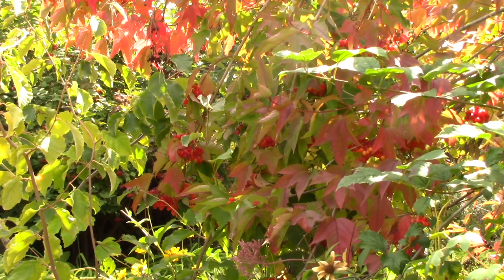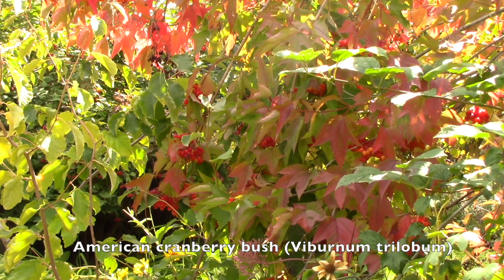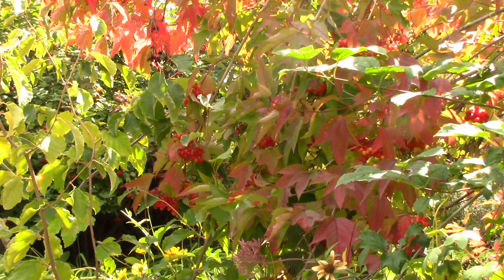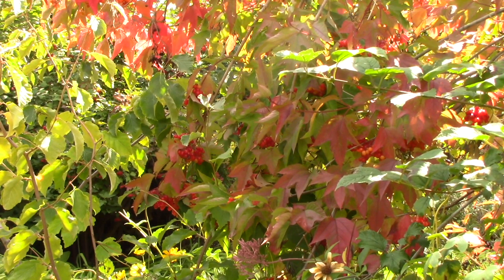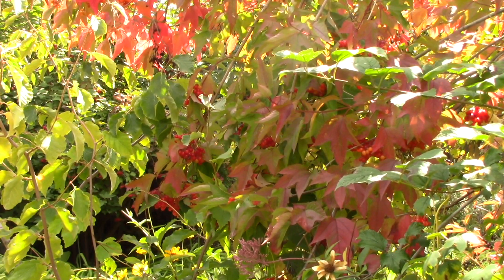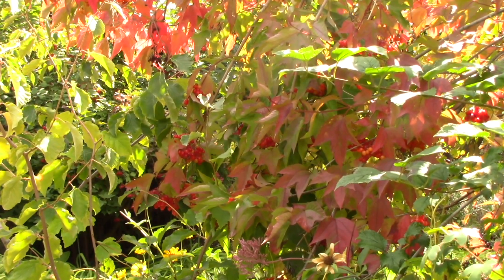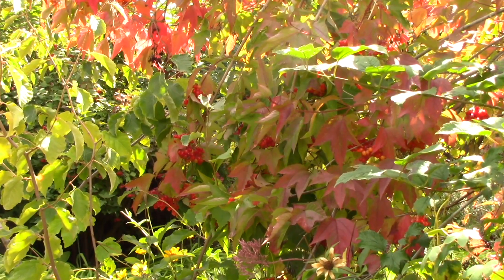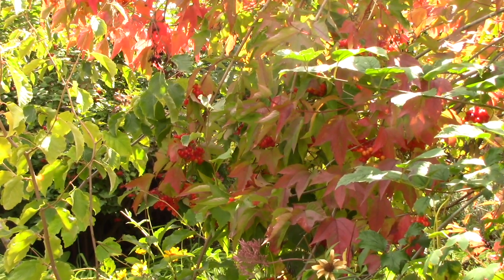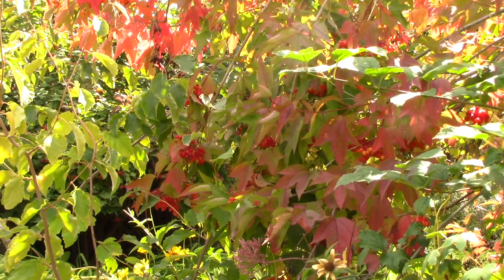How about this lovely American cranberry bush. This is a native shrub that grows quite tall, up to about 10 feet, but I love it for so many reasons. First of all in the spring we get these gorgeous white lace cap flowers that are so beautiful. In the summer we get berries and then as you can see as we're heading into fall we've got the berries turning a lovely glistening red color.